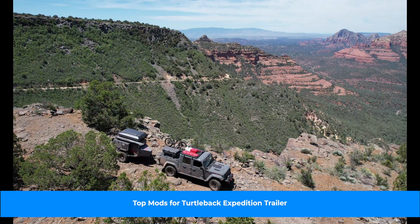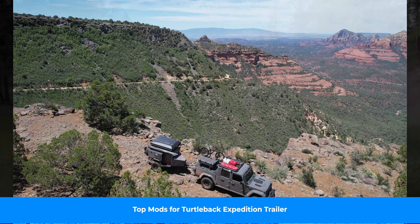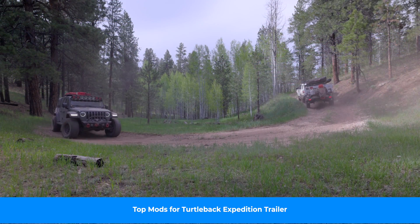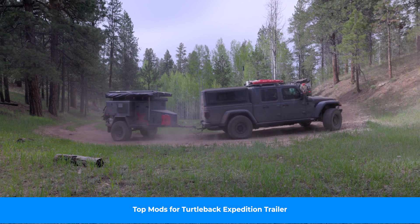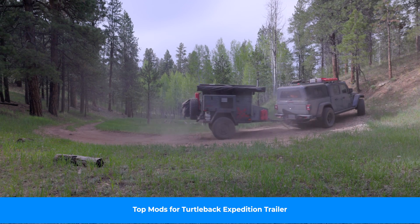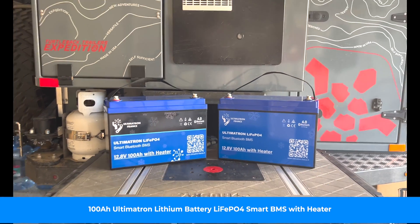A few weeks ago, we released a video on the top accessories and modifications that I have done to my Turtleback Expedition trailer. One of them you may recall is I moved from AGM batteries — two 100-amp-hour AGM batteries — to two 100-amp-hour lithium batteries. This led to kind of a cascade of questions from you folks on AGM versus lithium.